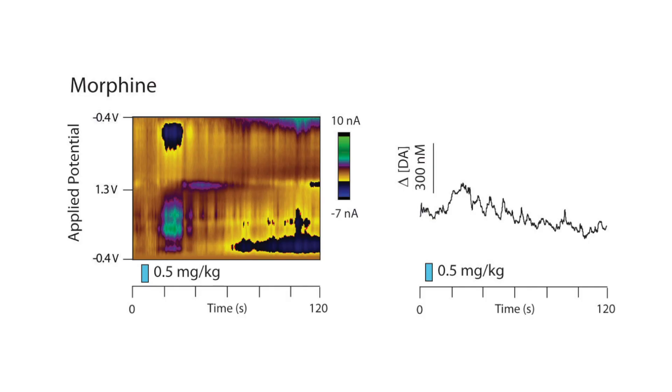Previous studies have shown that morphine causes a steady tonic increase in dopamine for a couple of hours after infusion. Our voltammetry results suggest that this is actually a little bit more complex than originally thought. After infusion, morphine causes a significant increase in dopamine release, but this dopamine returns to basal levels or even below basal levels after infusion and remains so for the rest of our 15-minute recording period.